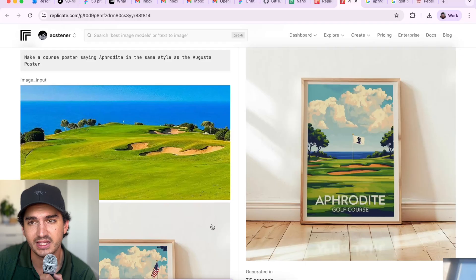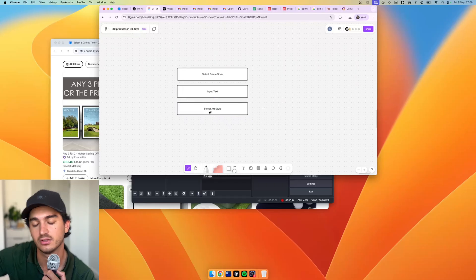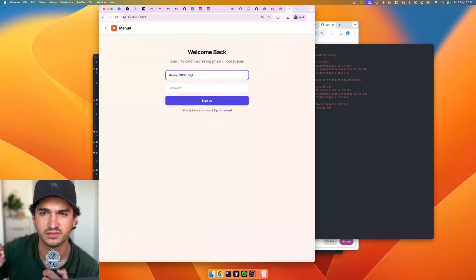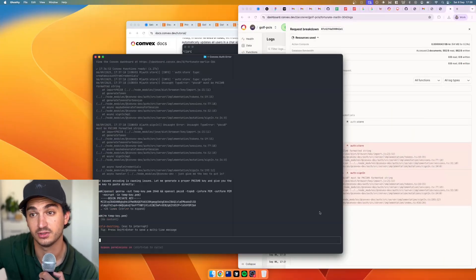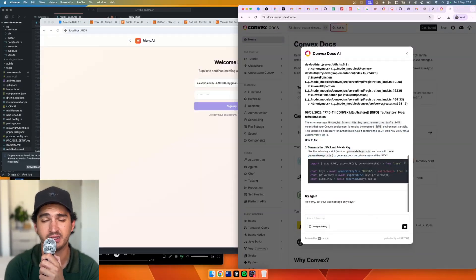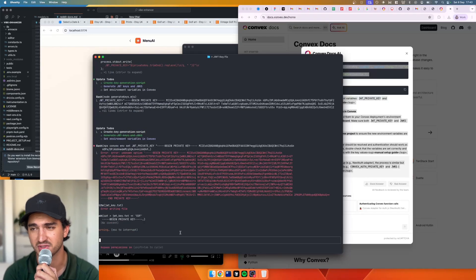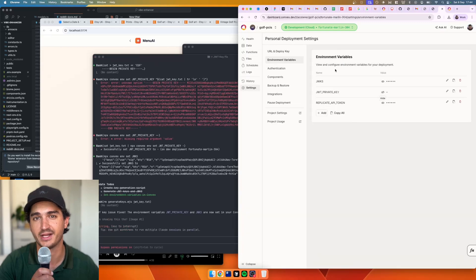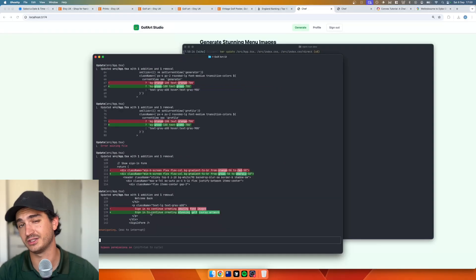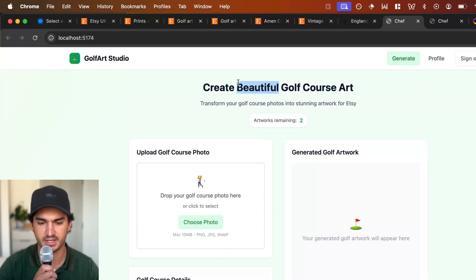The app we're going for is a kind of backend for an Etsy business — a way for me to generate a bunch of these art pieces that I can then list on Etsy. Rather than starting fresh, we looked at what we'd already built. Reusing your own work is a very good thing to do, especially if you're trying to ship an app in a day. So we went back to our Nano project — the food photography one that takes terrible-looking takeaway photos and makes them look nice — did a duplication, ran into a few auth issues, but pulled through.